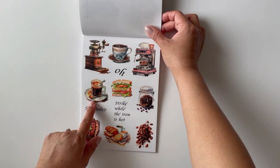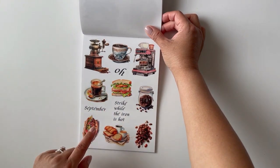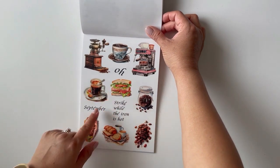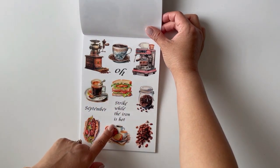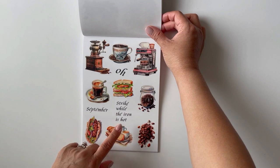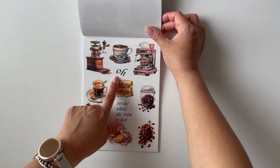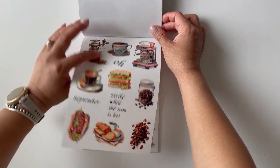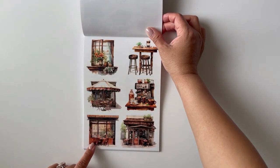Here we have two coffee machines, some coffee beans, sandwiches, coffees, coffee and bread. Some of these phrases — I've heard from other people that sometimes the phrases don't make sense because something is lost in translation. I did notice that some of the phrases were kind of weird, but I'll go ahead and read them: 'Oh September,' 'strike while the iron is hot.' I don't know if I'll be using any of the quotes, but I do love the stickers.